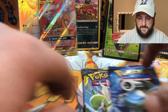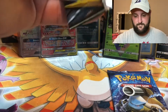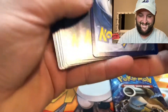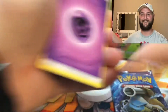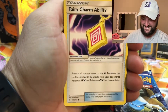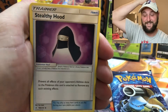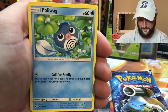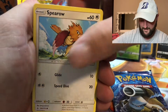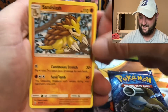Let's go ahead and open Unbroken Bonds again, save Evolutions for last. I can't believe that I actually pulled a Charizard on video — a chase Charizard at that. Psychic energy, Fairy Charm, Ability Tyrantrum... I can't get over that. Two more packs to get through. Poliwag, Spritzee, Lickitung, Venonat, Spiro, and a non-holo Sandslash.